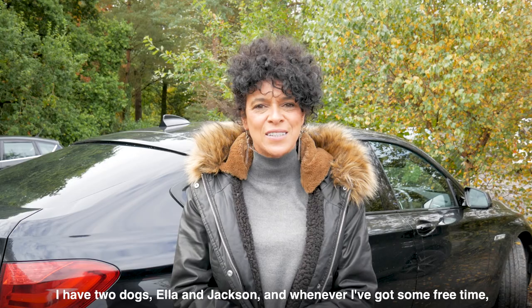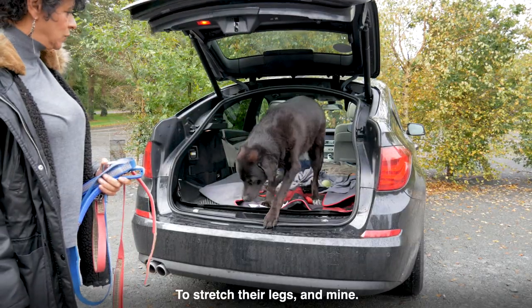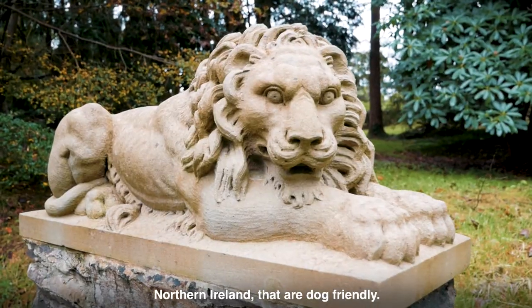I have two dogs, Ella and Jackson, and whenever I've got some free time, I love nothing more than to get them out and about to different places to stretch their legs and mine. The National Trust of course has a wide range of properties across Northern Ireland that are dog friendly.